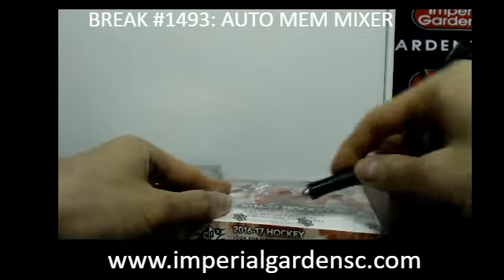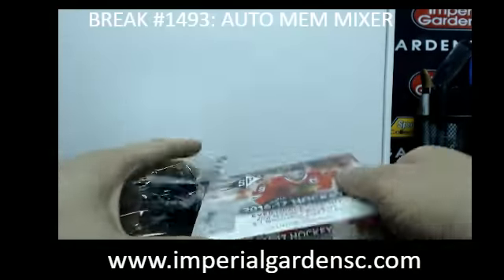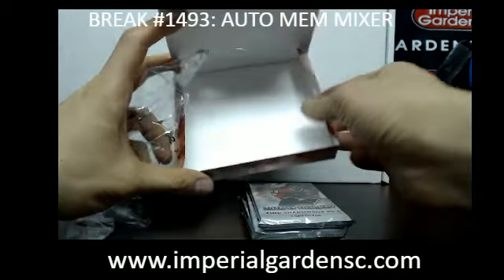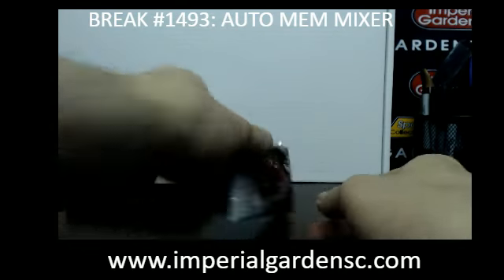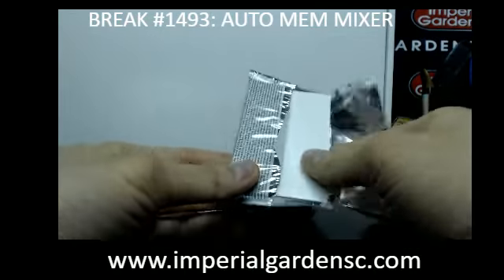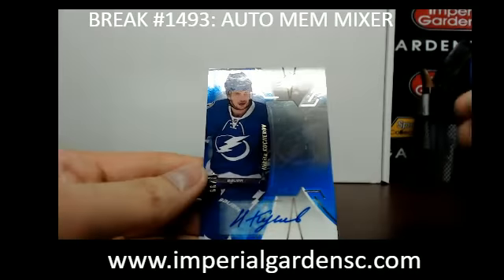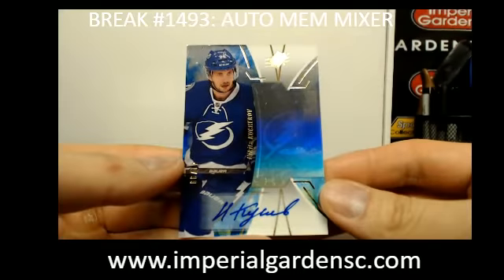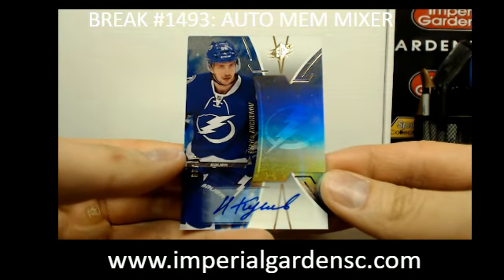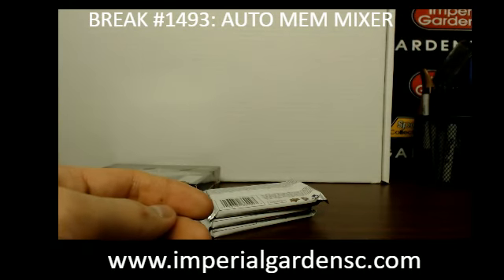So, SPX. So we've got SPX and Black Diamond — a new case here, a new case mojo, something nice. I'm going to start this one off with a blue foil autograph of Nikita Kucherov, 41 of 99, for Tampa Bay. That is going out to Keith.